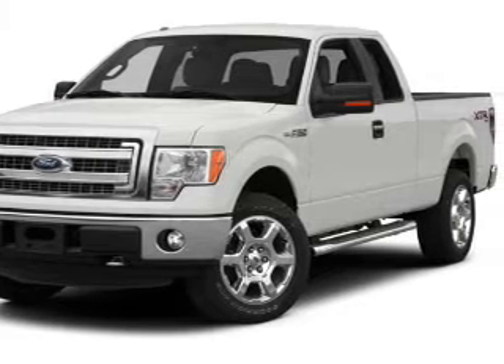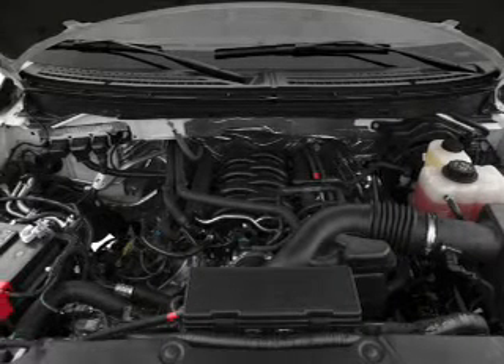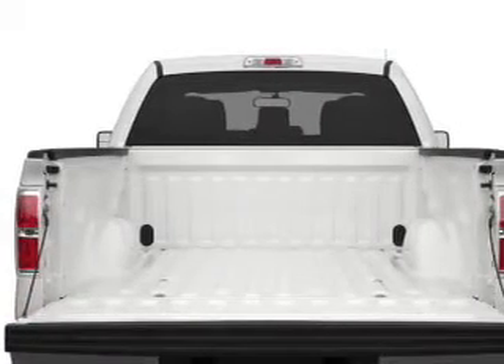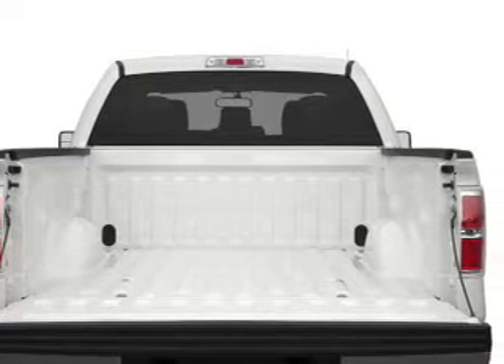With a powerful 8-cylinder engine, the powertrain includes 4-wheel drive, driven by a 6-speed automatic transmission. The anti-lock braking system will help deliver you safely to your destination.